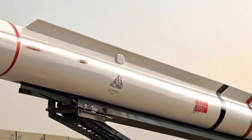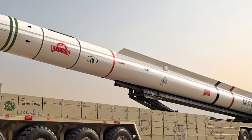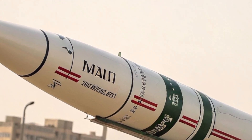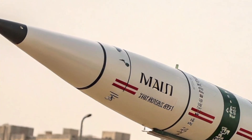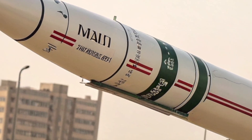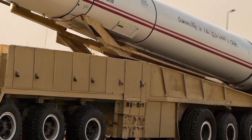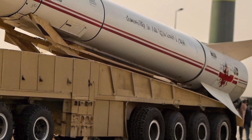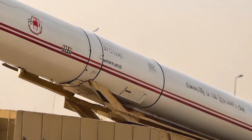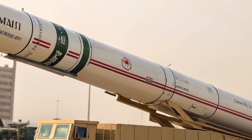The Sejil missile is considered a medium-range ballistic missile (MRBM). Its known specifications include: range estimated between 2,000 to 2,500 kilometers; payload around 500 to 1,000 kilograms, typically high-explosive or potentially a future nuclear warhead; solid-propellant fuel; a two-stage system; and guidance likely via inertial navigation system (INS) with possible satellite correction updates. Its range allows it to reach Israel, Saudi Arabia, Turkey, and U.S. bases in the Persian Gulf.